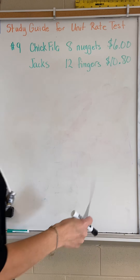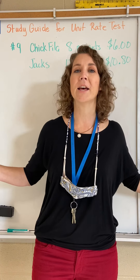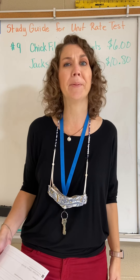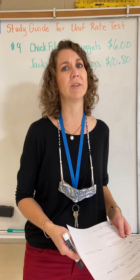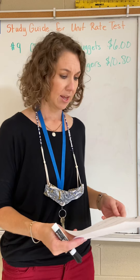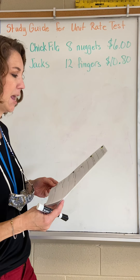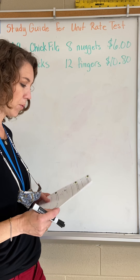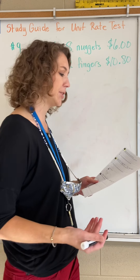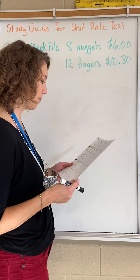This is the final video for the study, guys. Please study — this is your final test for the nine weeks and some of you really need to boost your grades. The problem says Chick-fil-a is selling 8-piece nuggets for six dollars, and Jack's is selling 12 chicken fingers for $10.80. Part A asks: what is the unit rate for chicken nuggets at Chick-fil-a?